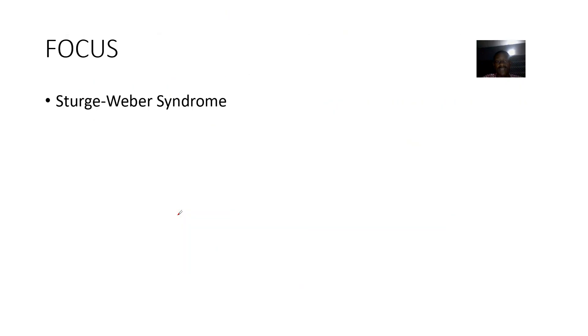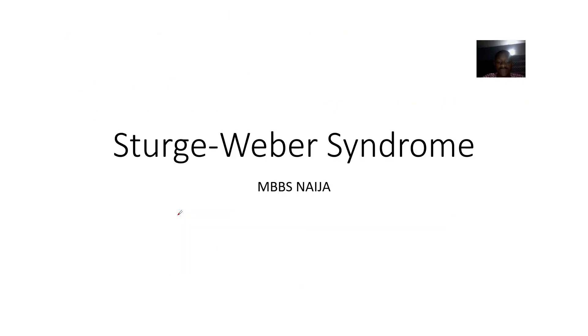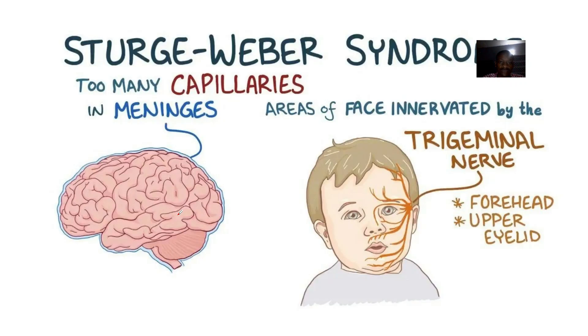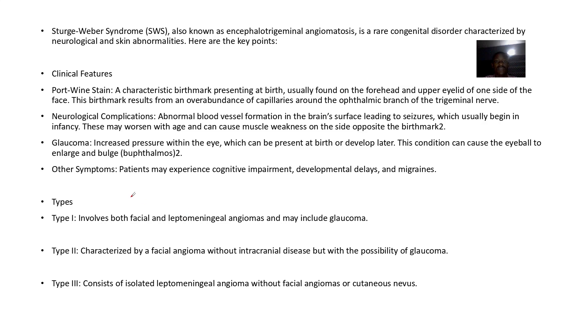We'll quickly be looking at another syndrome — Sturge-Weber syndrome. Sturge-Weber syndrome is also known as encephalotrigeminal angiomatosis.